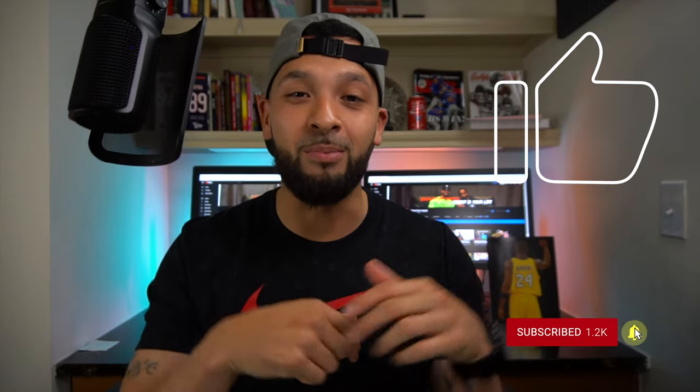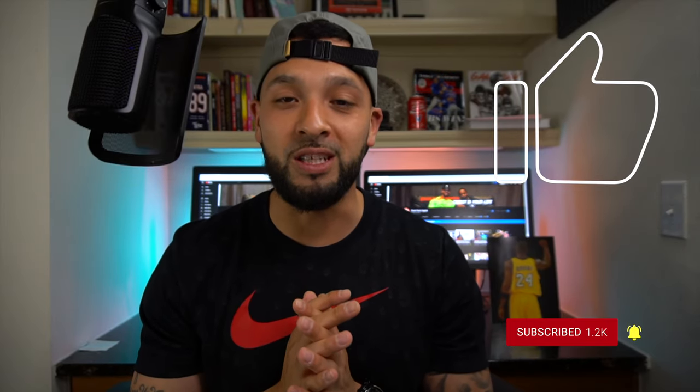What's up, guys? It's Jay. Welcome to Flashpoint. We're all about credit, credit cards, and other finance tips. If you're new to the channel, consider subscribing. Also, be sure to smash that like button down below — I really appreciate it, it really supports the channel.